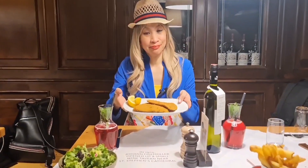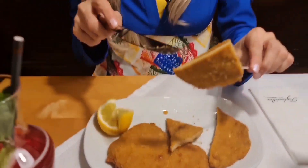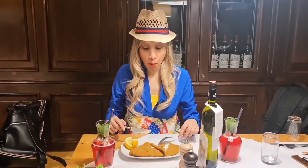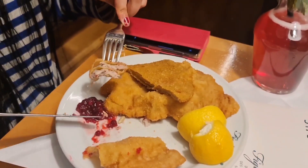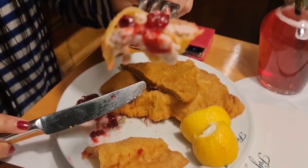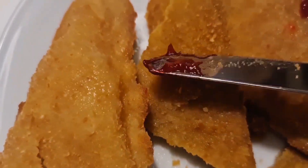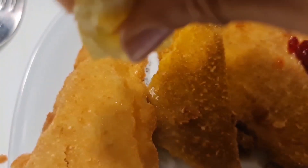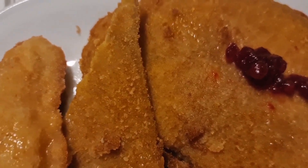Vegan schnitzel — very crunchy, flat schnitzel. This is how it looks inside. This is with the cranberry — delicious! I think it's good too, especially with the sauce. You have to make it a little bit more juicy with the lemon, otherwise it can be a bit dry. So even if you're vegan, you can eat schnitzel too.